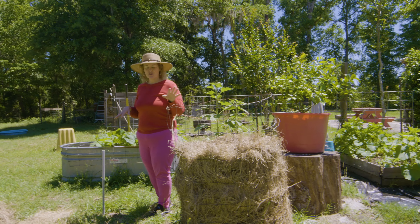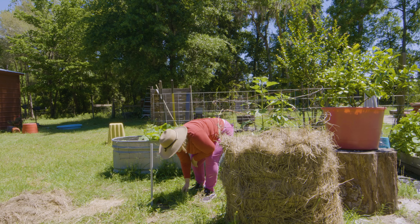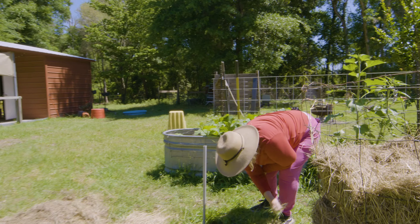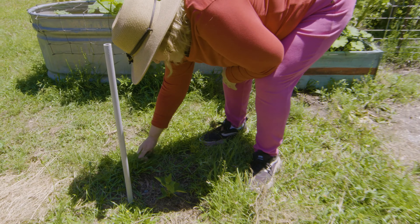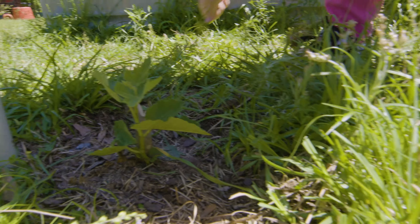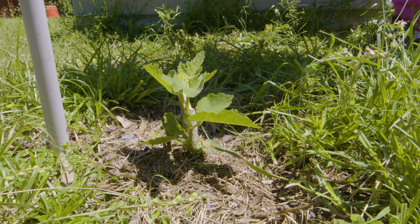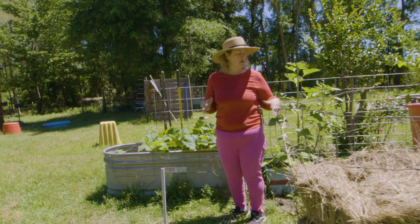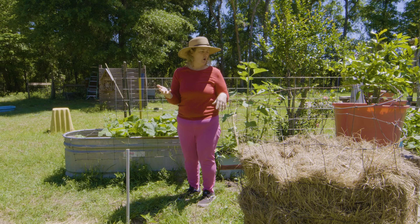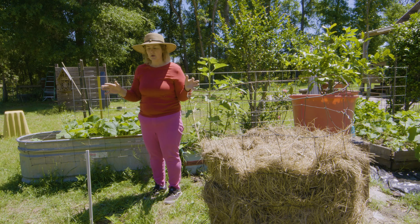I also want to show my little fig tree, which I transplanted and thought was going to die — I was so mad at myself thinking I'd killed it. But it sprouted back up right here! Fresh figs off a tree are so delicious. What I've learned is if you plant fig trees on the edge of your property, squirrels will eat all your figs. You have to plant your fig trees in your garden where your farm dogs are hanging around, so nothing creeps in to eat them.